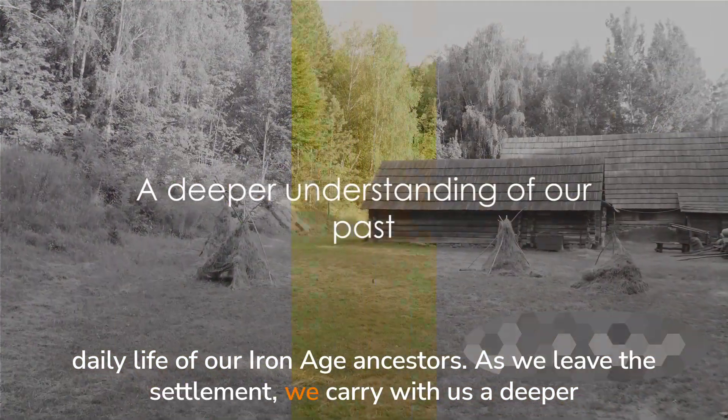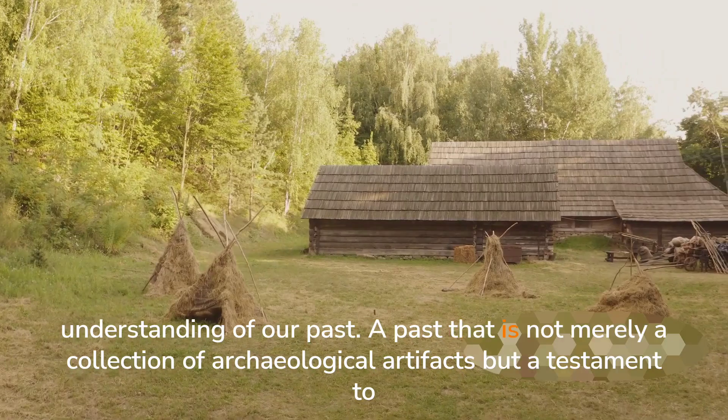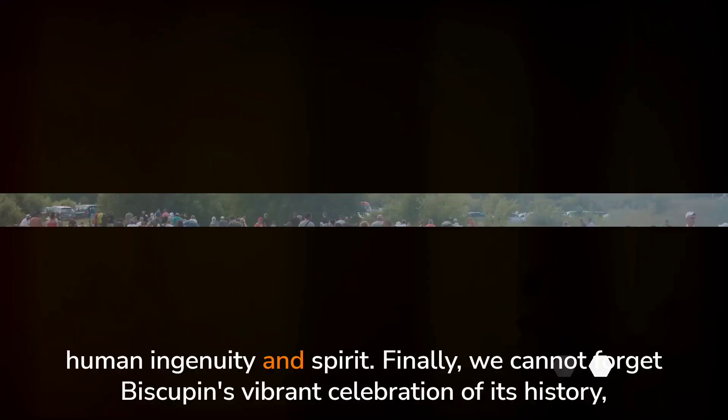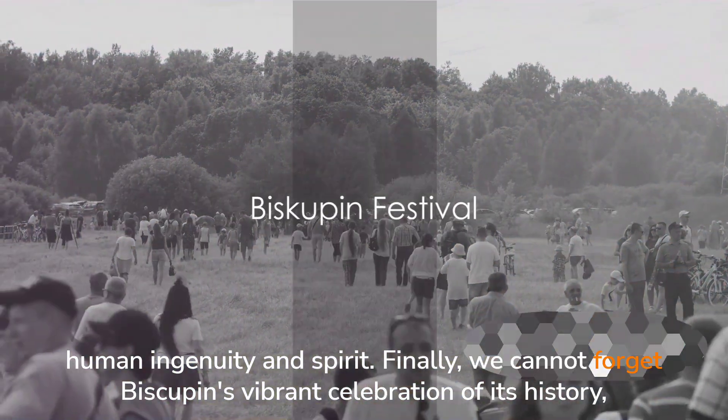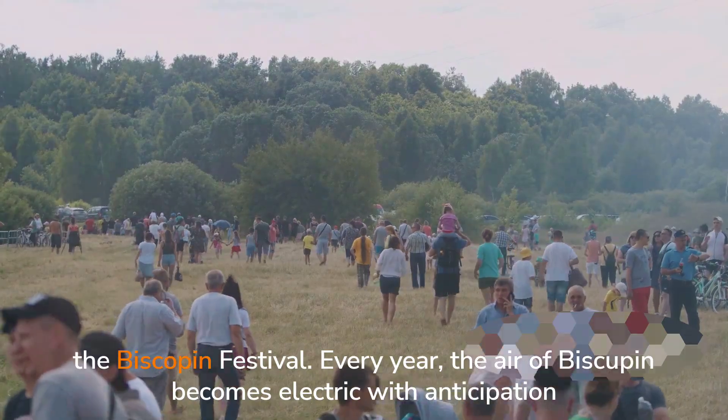Exploring the ancient settlement truly immerses us in the fascinating daily life of our Iron Age ancestors. As we leave the settlement, we carry with us a deeper understanding of our past — a past that is not merely a collection of archaeological artifacts, but a testament to human ingenuity and spirit. Finally, we cannot forget Biskupin's vibrant celebration of its history, the Biskupin Festival.